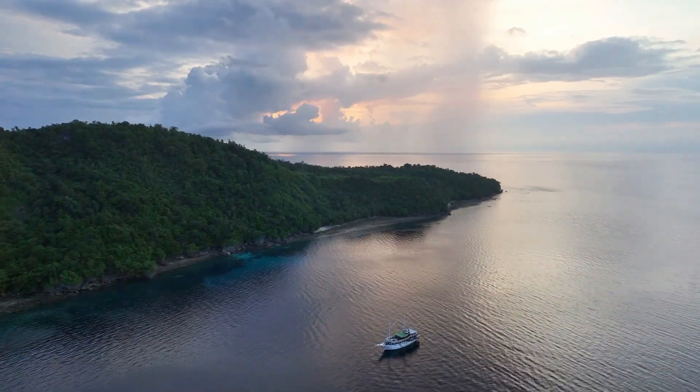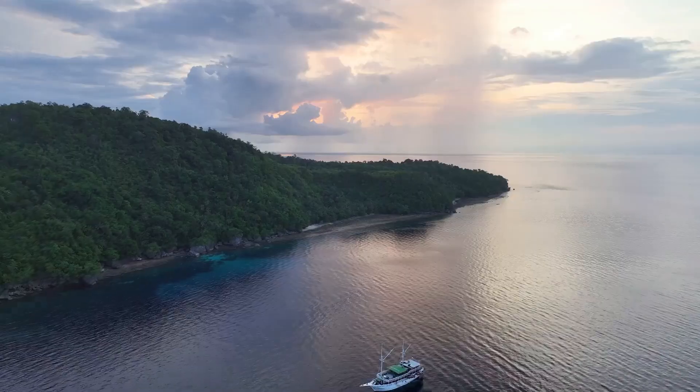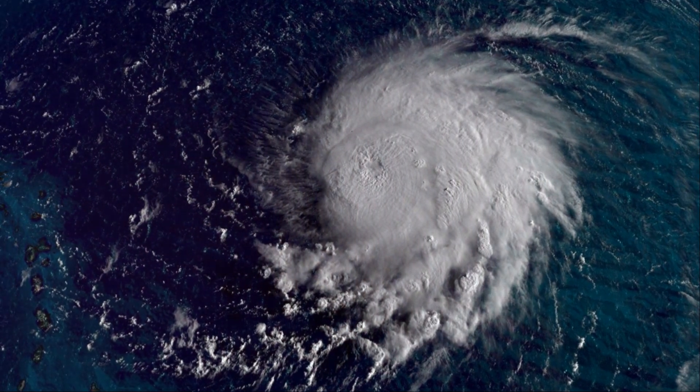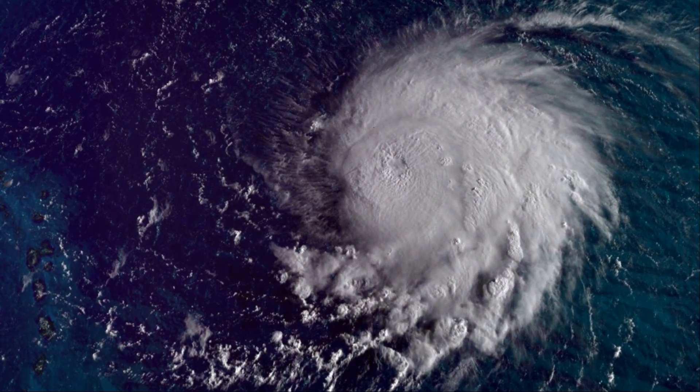As this air rises and cools, it forms clouds and thunderstorms. These storms start to cluster together, feeding off the warm ocean water. The Earth's rotation causes these thunderstorms to spiral, and when conditions are just right, a hurricane is born.